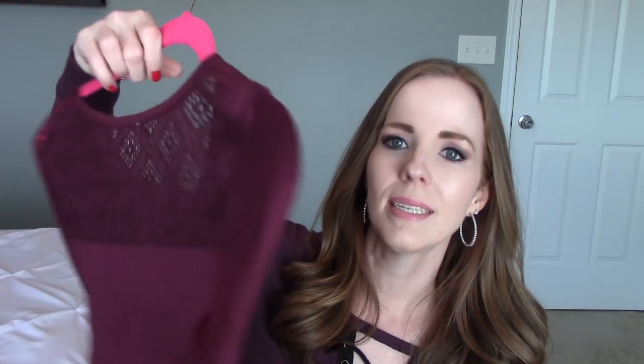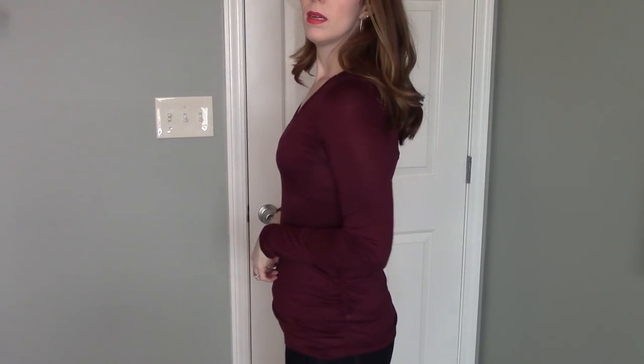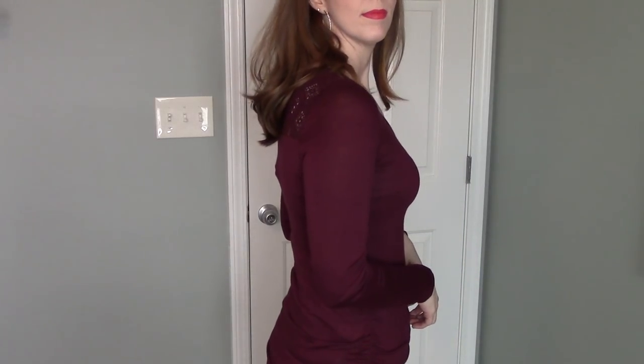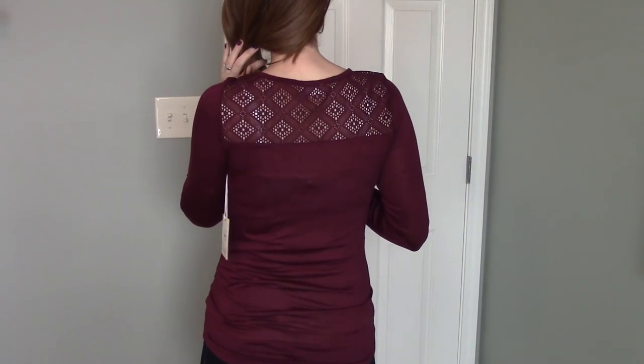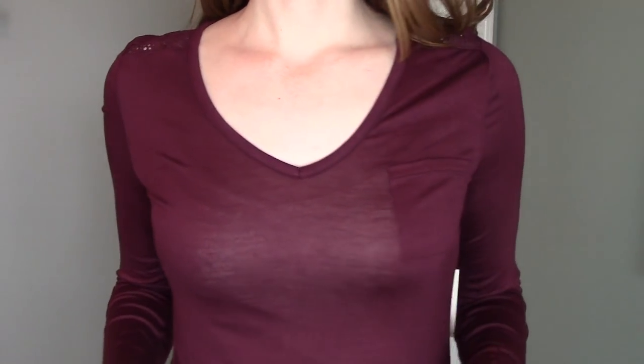This is the last purple eggplant thing. Same brand — almost the same shirt because it does have lace on the back, but in the front it's just a v-neck with a pocket right here, again with long sleeves. I just realized I got five purple things, but I like purple. For $7.99 they don't have to be vastly different to get them. This one's a little bit different than the others because it has some ruching on the sides, which makes it a little more comfortable.